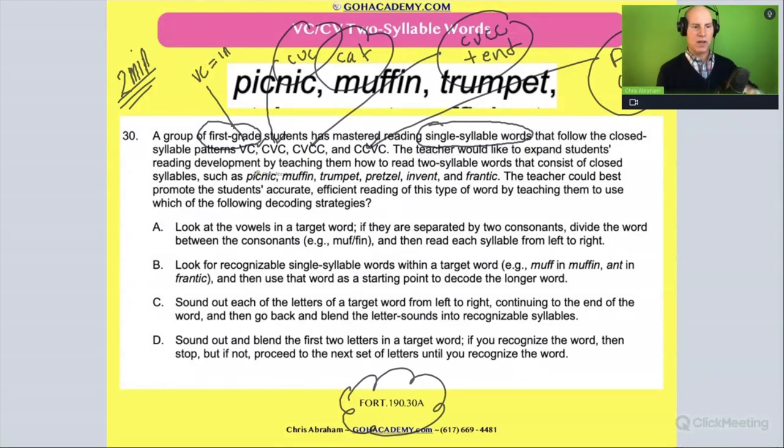The teacher would like to expand the students' reading development by teaching them how to read two-syllable words that consist of closed syllables, such as picnic, muffin, trumpet, pretzel, invent, frantic. When you look at those words, I'm hoping you spot the vowel-consonant-consonant-vowel pattern. The teacher could best promote the students' accurate, efficient reading of this type of word by teaching them to use which of the following decoding strategies?